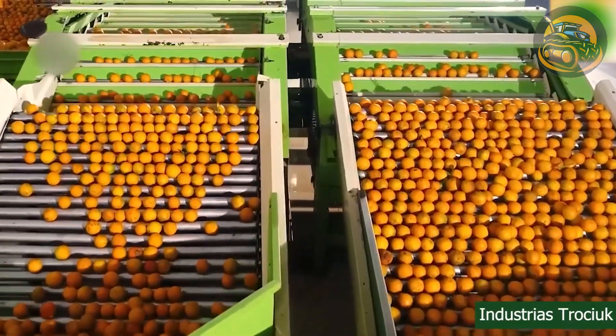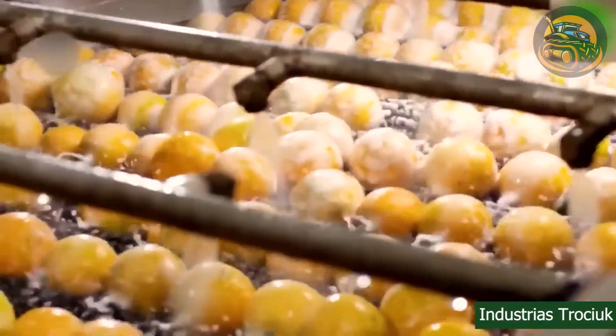Amidst the whirl of machinery, the oranges are peeled, sliced, and juiced with impressive efficiency.